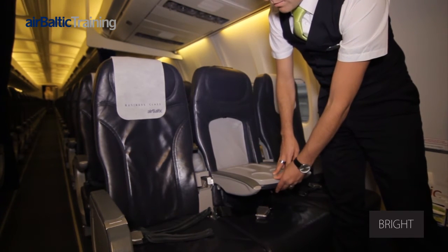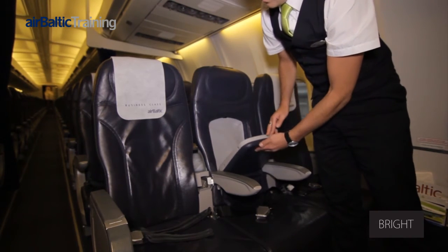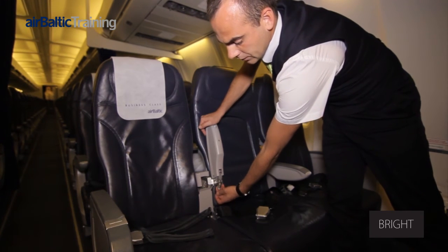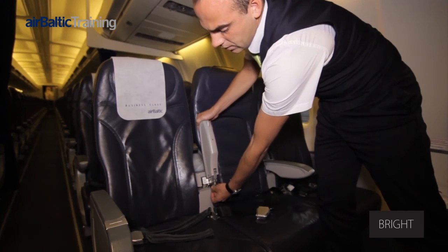To convert back to economy class seat: the cocktail table is folded up, the silver release lever is pressed forwards, the armrests are moved outwards, and the button released.